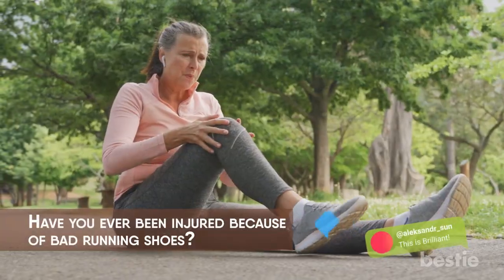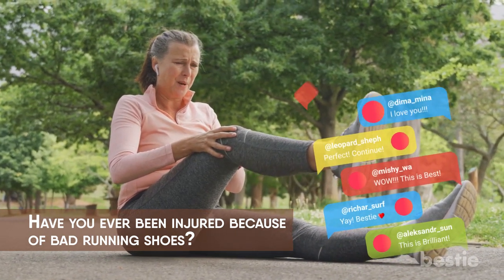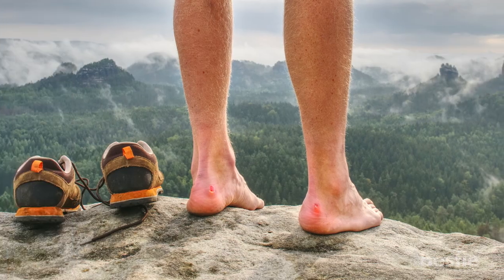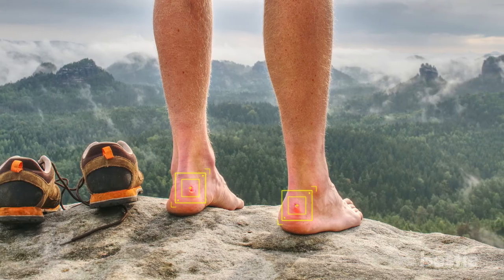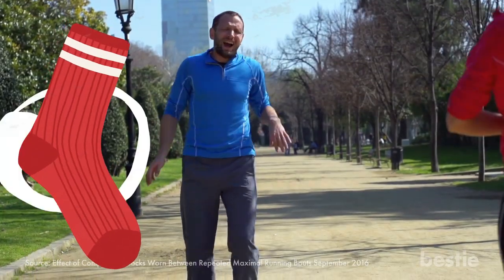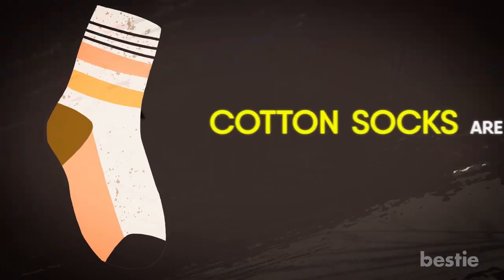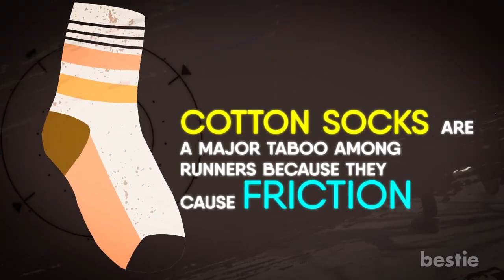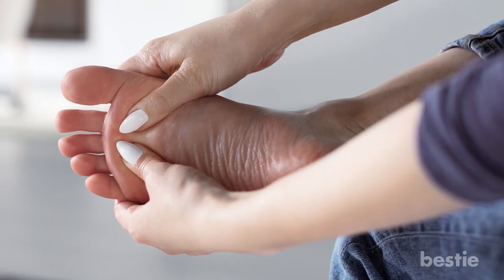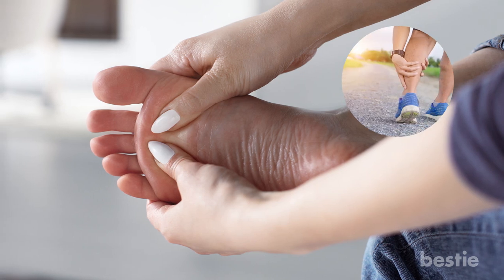Have you ever been injured because of bad running shoes? Tell us down below in the comments section. 2. Prevents Sore Feet and Blisters. If you wear any other kind of shoes while running, you'll end up with blisters on your feet. Even picking the wrong type of sock can make your running experience worse. For example, cotton socks are a major taboo among runners because they cause friction. If something as seemingly inconsequential as socks can have a huge impact on your feet, think about what the wrong shoes can do.